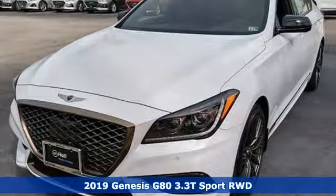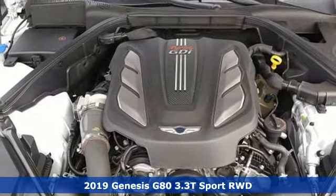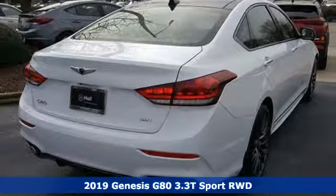Here's a new 2019 Genesis G80. This G80 brings intelligent technology and robust performance all in an elegant package.